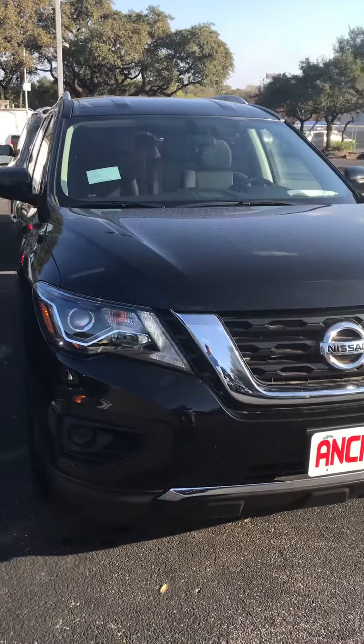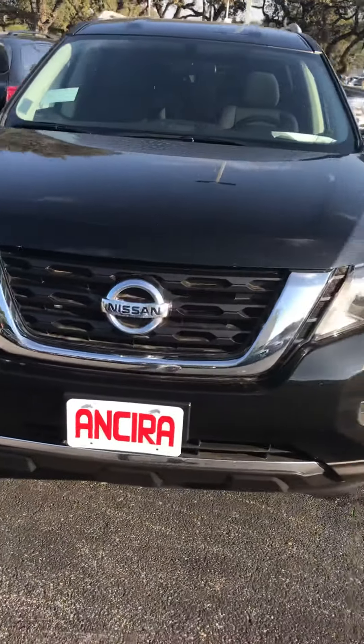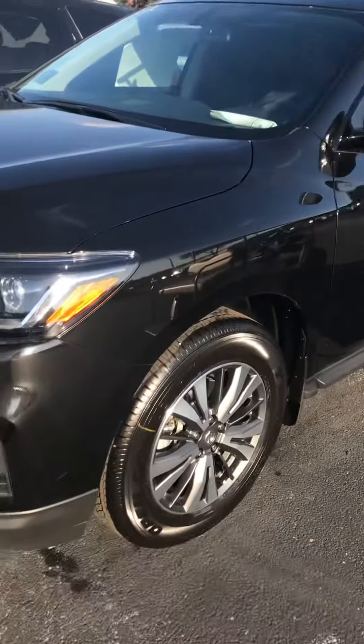This is an S, so this is the entry-level trim into the Pathfinder. Got a nice V-grille, nice sleek and aerodynamic design.